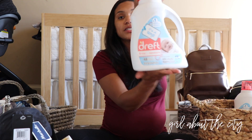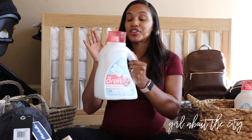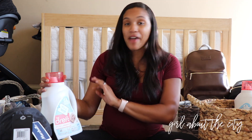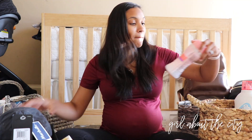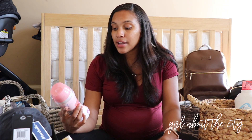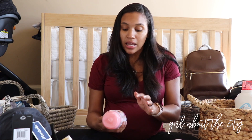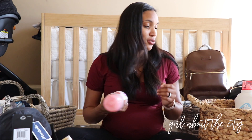We got several bottles of Dreft, which is what we decided to use for his clothes. I've actually already gone through an entire bottle of Dreft just washing all his clothes and blankets and still have more to wash. We also got some Dreft Scent Booster, which I don't use a whole lot of yet because I don't know how sensitive his skin is going to be. The detergent alone leaves a pretty nice scent, so I may use the Scent Booster when he's a little older.